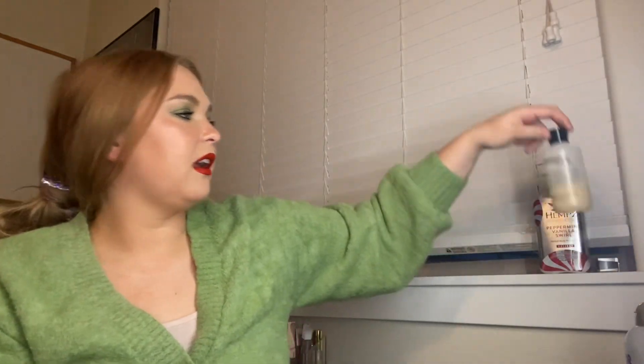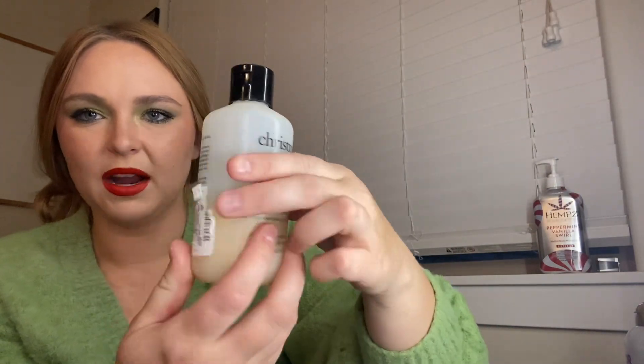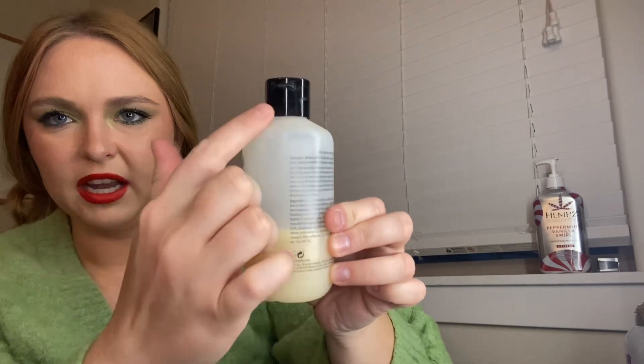Next is my Philosophy Christmas Cookie Wash. It's more than halfway done — it was brand new at the last update. I'd like to eventually finish these Philosophy body washes because I've come to realize that whatever the scent is, they also have this clean scent to them. And Christmas cookies plus that clean scent are weird together. But I'm going to keep it in for another month and try to finish it.